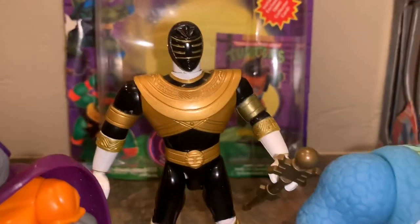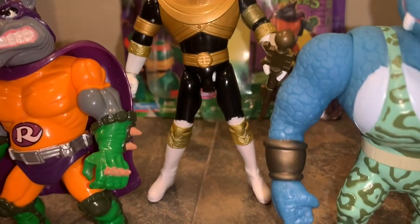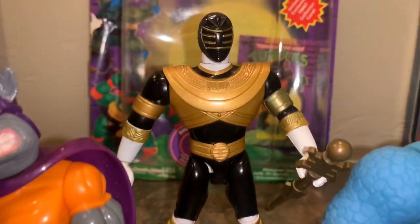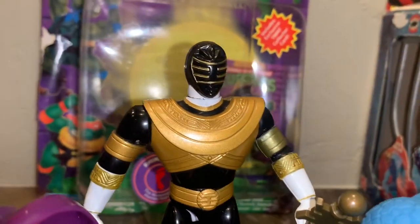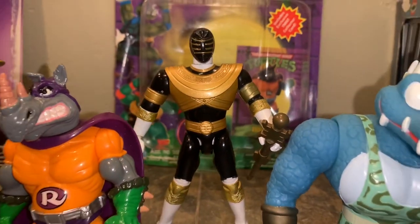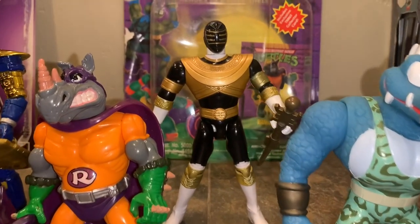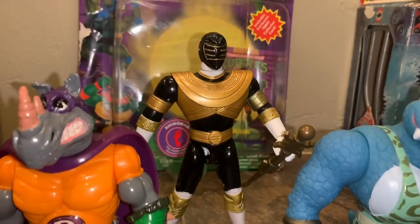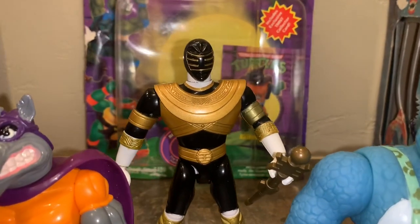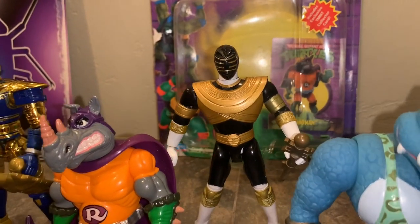There's Rhino Man, and next we've got the Gold Power Ranger from the Zeo Rangers. A fun fact about him: the original Red Ranger, Jason, ends up becoming the Gold Ranger for about half the season. The Zeo Force Rangers were the second series of Power Rangers. Classic 90s — really cool.